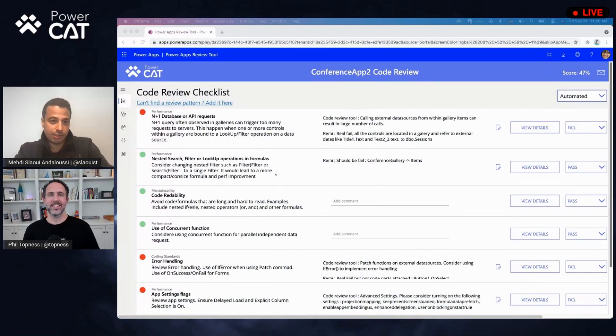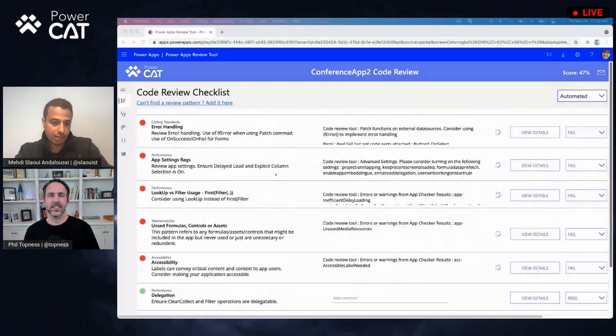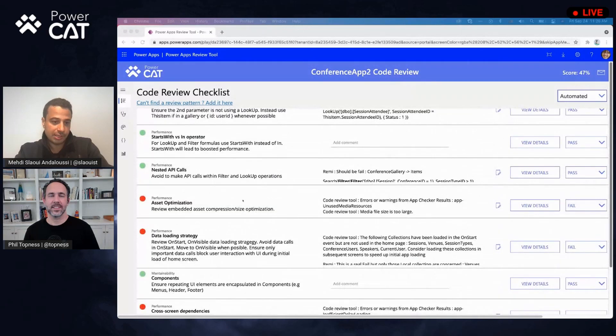As you can see, the tool hasn't changed in looks that much. We added a new pattern — one that I find super useful is this data loading strategy. If you run your app and get a red mark on this one, you probably loaded more data than you needed upfront in your app. For people who want to optimize that initial loading experience, they want to make sure that the user gets to the app right away. Pay attention to this one because this is where we tell you you're prefetching a lot more data than what you need for the immediate next screen.